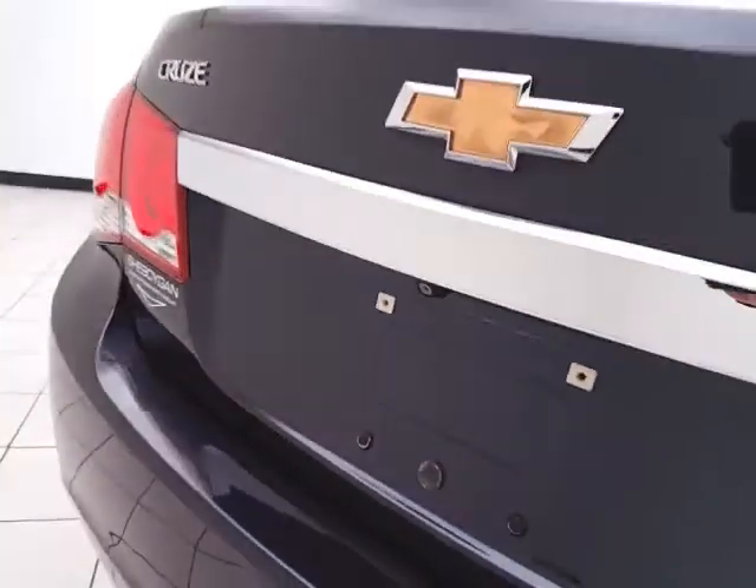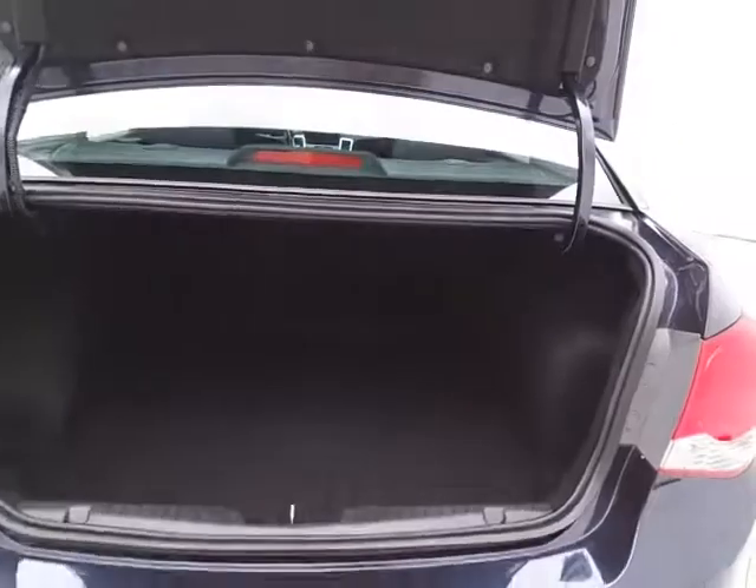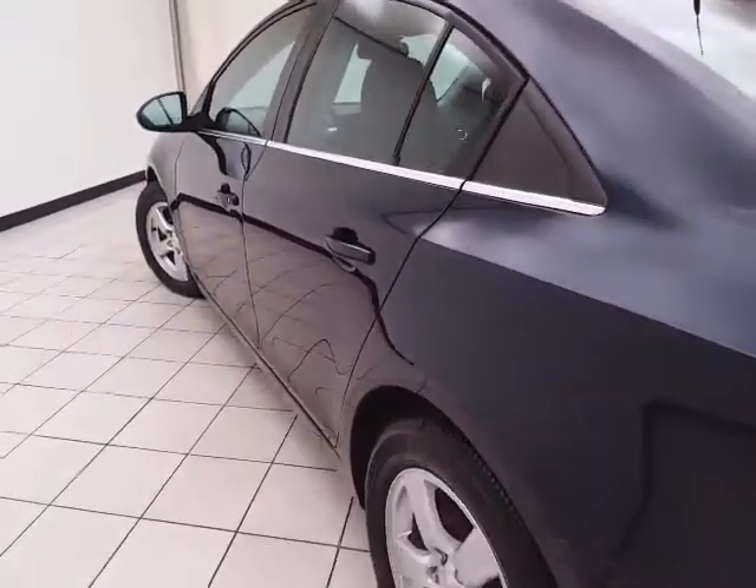Backup camera for additional safety, nice size trunk with a wide opening, makes it easy to get things in and out. Very clean — no dents or dings in the body.